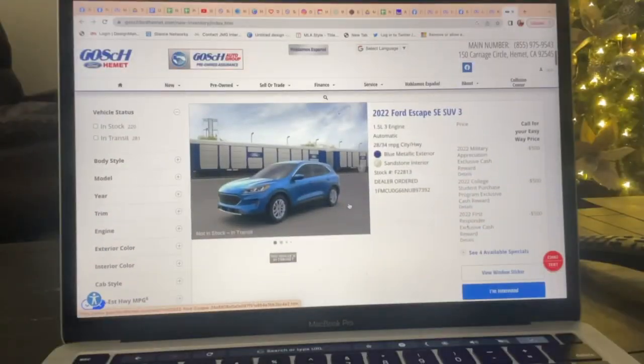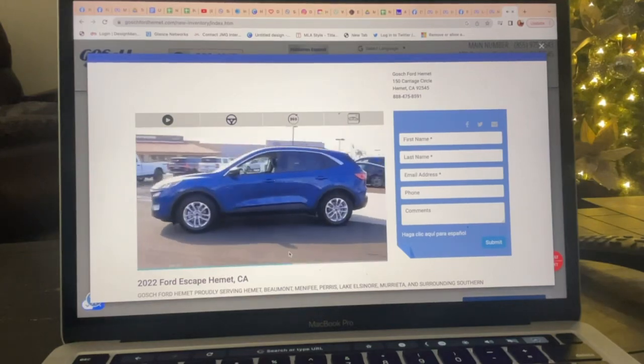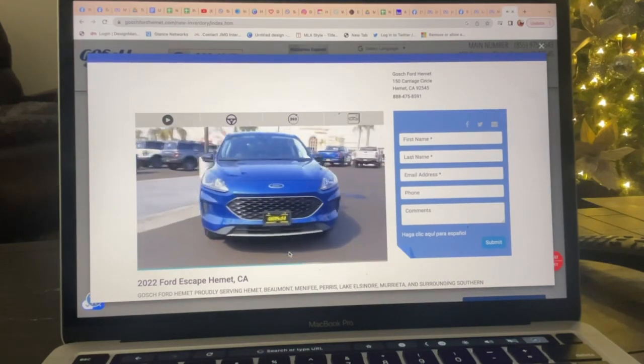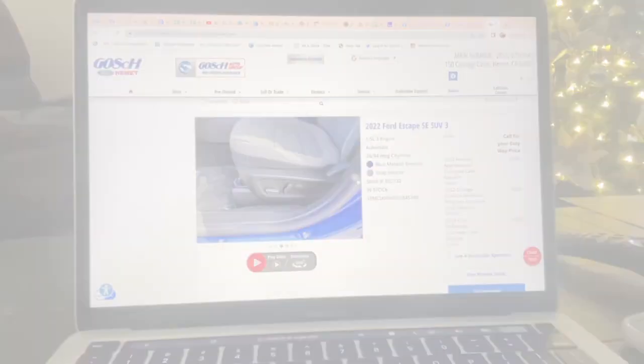But wait, there's more. Not only can you check out our inventory, we have a video for you to watch on each vehicle so you can see every angle of the car. If you still like pictures, don't worry, we have those for you too.